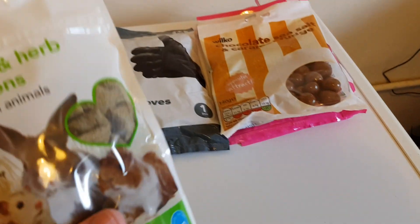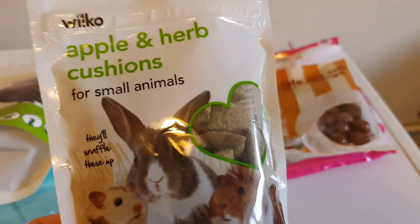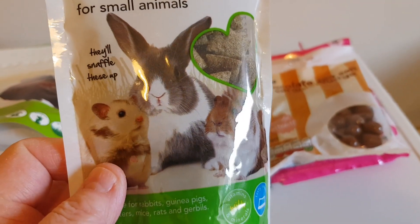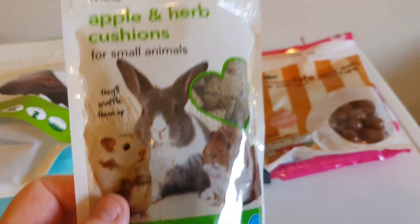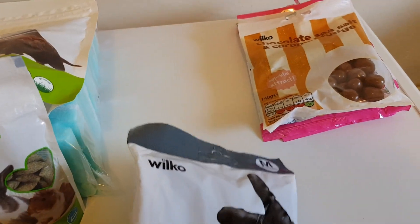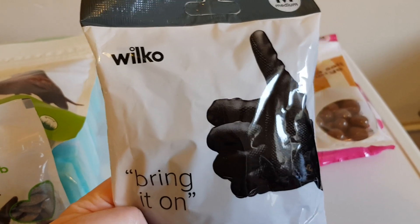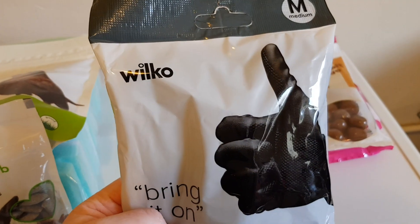I saw these - they've changed the ingredients on these apple and herb cushions, so we'll see what the amis think of them. They didn't have any latex gloves in, so I had to get some of these instead. You have to make do with what you can.